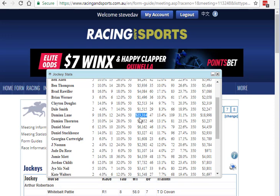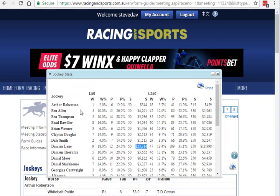His average stake earnings is $23,000 per winning or placed ride. You can see at the top here Arthur Robinson is $340 — so a big drop — suggesting Arthur Robinson has been riding a lot of small meetings.